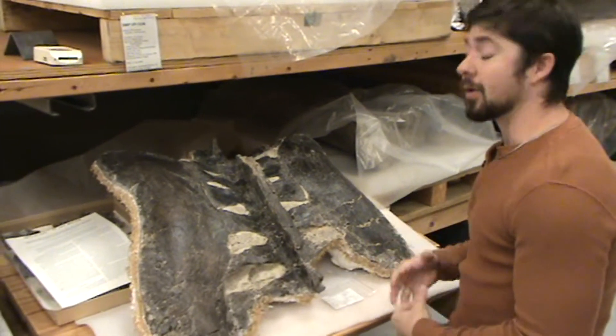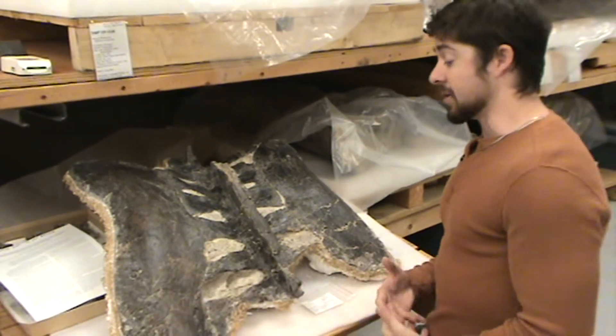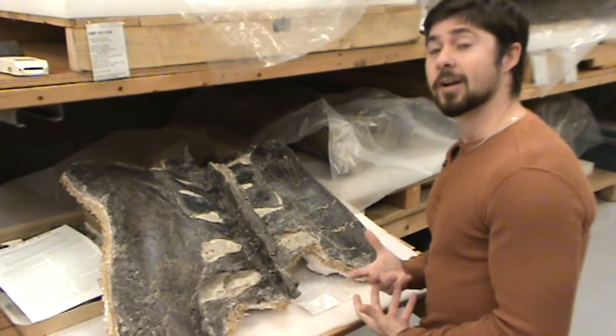Chances are this is a dinosaur called Pentaceratops, which lived a little bit before Triceratops, but just further south. And so this is from New Mexico, but dinosaurs like this would have been found in Pennsylvania till.